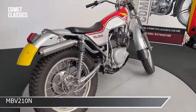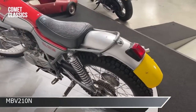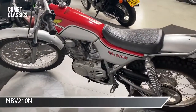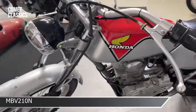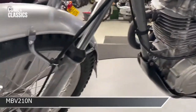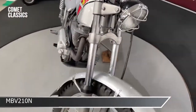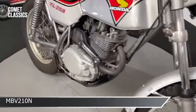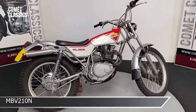More of a trials bike than a road bike, even though it's road registered. We have the number plate to go on the back, but it rides very well — a nice light little thing. All the engine and frame numbers are correct on it, and the tires and rims are all good. If you're into period trials bikes, this is quite a nice example.